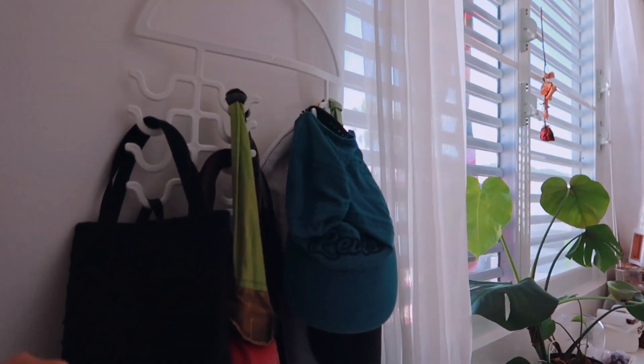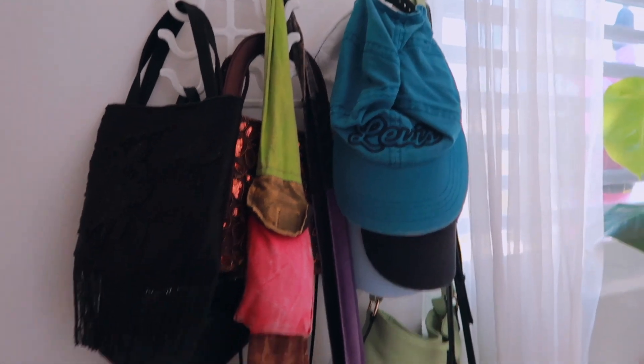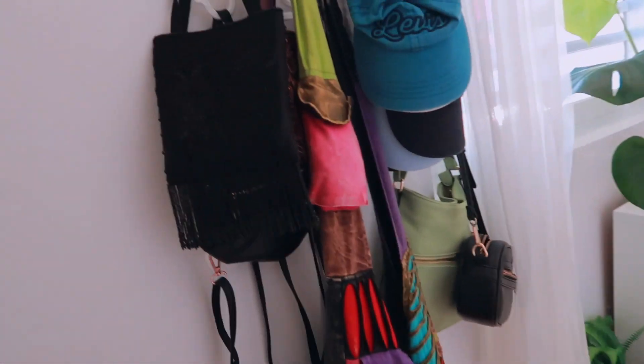Right over here to my left I have a little hanger with my purses, my bags, some hats — things that you just grab on the go, so I can just grab it and literally leave. This is my favorite bag currently. Then I have some little decor plants right under here next to my drawer.